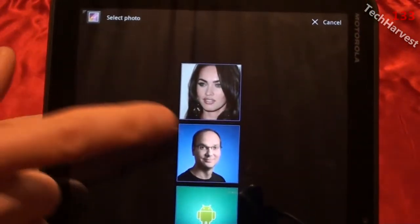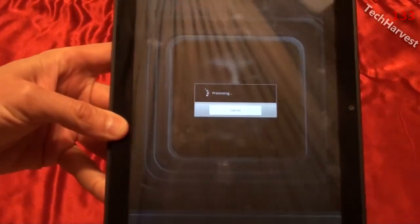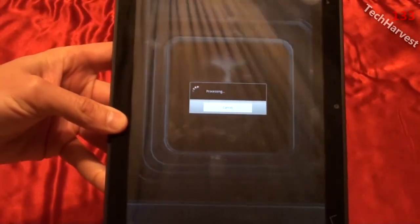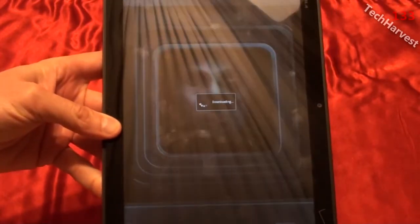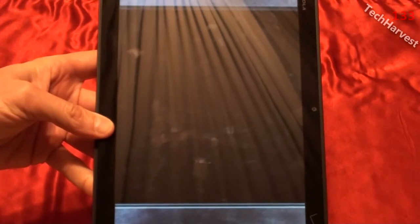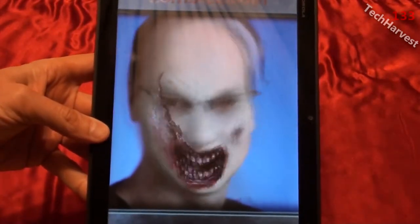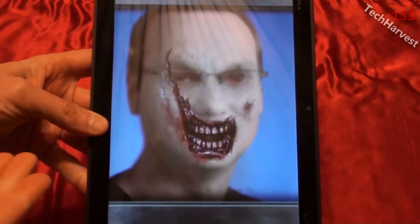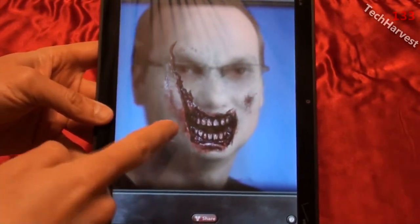We're going to start with a mild-mannered engineer who's the father of Android — Andy Rubin — seems like a nice guy. Thanks Andy for creating a great product, or being the head of a great product. I'm sure a lot of people created it. This is the result right here — pretty creepy.